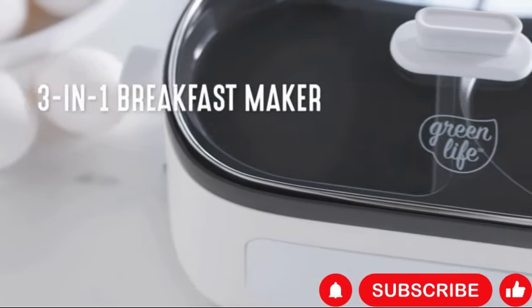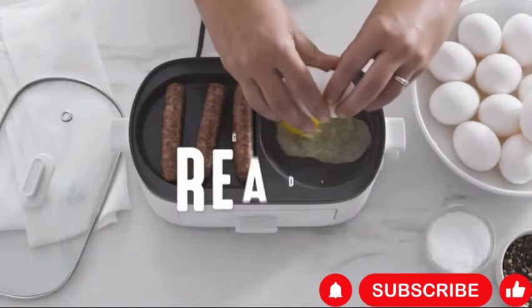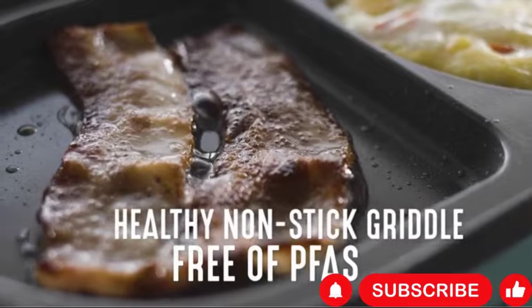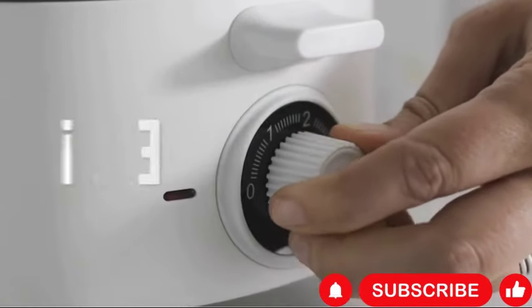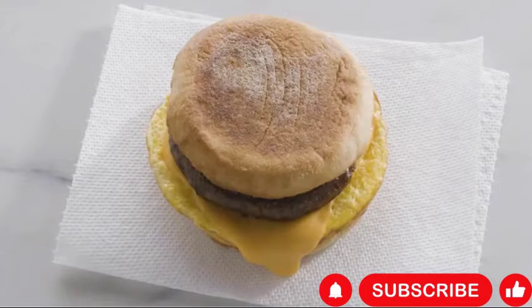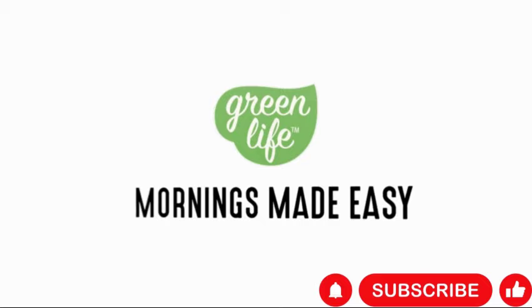The GreenLife Three-in-One Breakfast Maker Station is a versatile kitchen appliance designed to simplify breakfast preparation. With its healthy ceramic non-stick dual griddles, you can easily cook eggs, meat, sausage, bacon, pancakes, and breakfast sandwiches without worrying about sticking. It features a convenient two-slice toast drawer, allowing you to toast bread or bagels while simultaneously cooking other breakfast items. The easy-to-use timer ensures precise cooking times for each component of your meal, giving you perfect results every time.